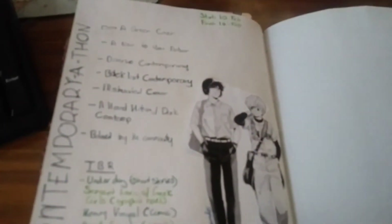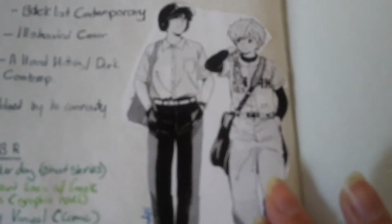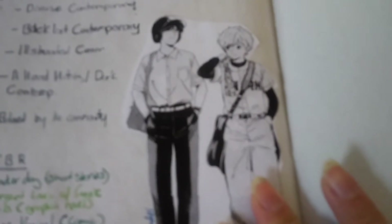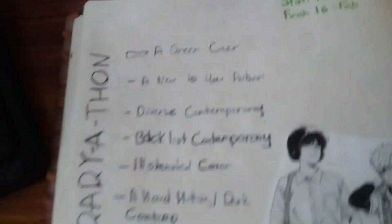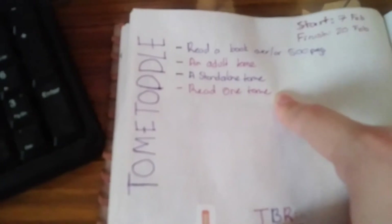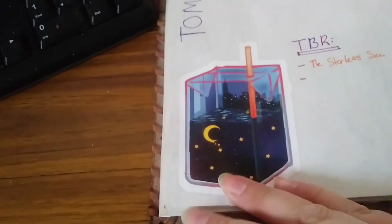I have also done my Contemporary-a-thon spread, so I wrote Contemporary-a-thon up the side with all the challenges and my TBR. I have a picture of my faves from Go Get Them Nakamura, which is Nakamura and Hirose, and up here I've got the start date and finish date. On the other page is where my wrap-up is going to be. Then I have my Tome Topple which again lists out challenges up the top, has its start and finish date, a sticker from Redbubble, my TBR which is just a stylus seam, and then the wrap-up page.